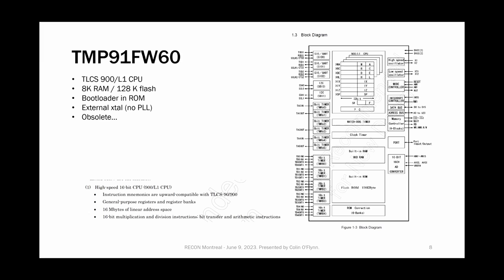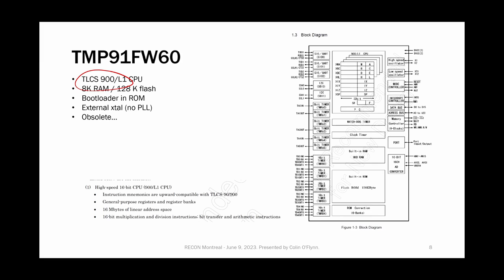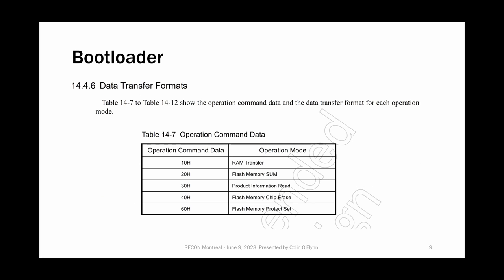Inside the oven it uses an old TMP91FW60 microcontroller from Toshiba — the TLCS900L1 series CPU, a 16-bit CPU. There are a few variants with very similar names but quite different internals. There's an H variant which is 32-bit and has more reverse engineering work done on it. This one seems to be used less frequently, so there's less information available. My goals were: number one, get the binary out; number two, reverse engineer it; number three, see if there's a problem and maybe fix it.